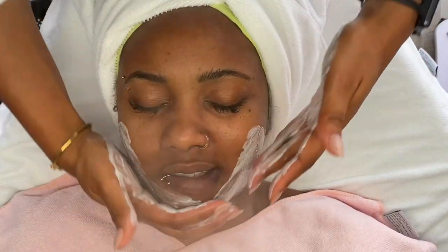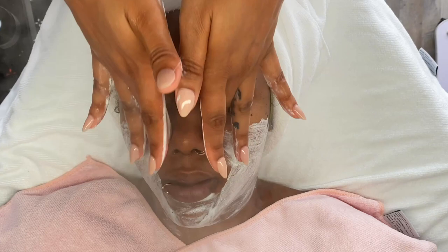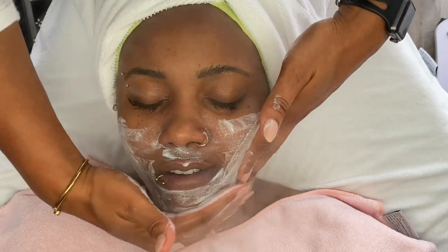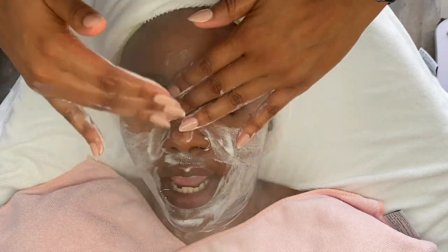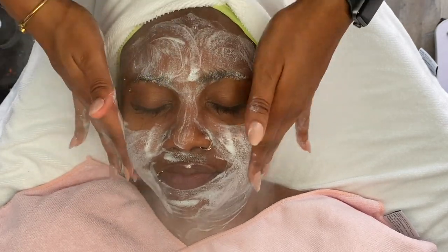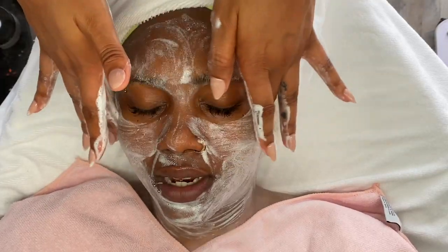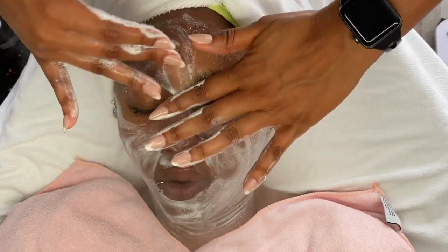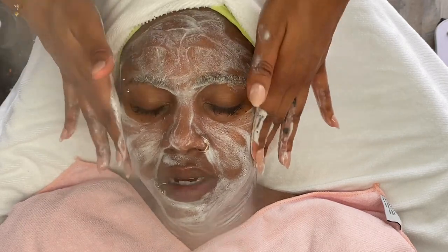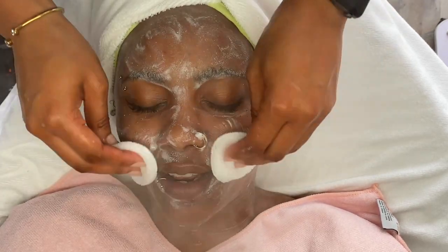My second cleanse is with the Image Skin Care Illuma Intense Brightening Exfoliating Cleanser. Now this cleanser is an exfoliating cleanser — it's right in the name — but it is also very cushiony and creamy. If you are familiar with my content, you know this is one of my favorite cleansers to use on myself and my clients. It smells amazing and feels so great on the skin. It has very gentle exfoliating beads inside that dissolve with water while you're manipulating the product onto the skin.